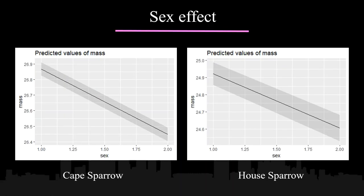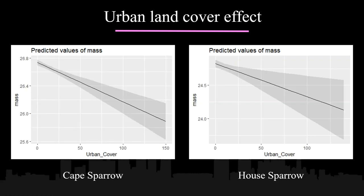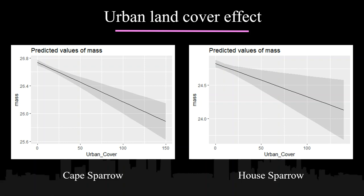Looking at preliminary results for the Cape and House Sparrow, specifically the effect of urbanization and environmental factors on mass: the first observation was a sex effect on mass, where in both species the male sparrows were heavier than their female counterparts. Beyond this biological distinction, urbanization was confirmed to influence mass — an increase in urban land cover was associated with a decrease in body mass of about 1 gram in the Cape Sparrow and about 0.75 grams in the House Sparrow along South Africa's urban gradient.